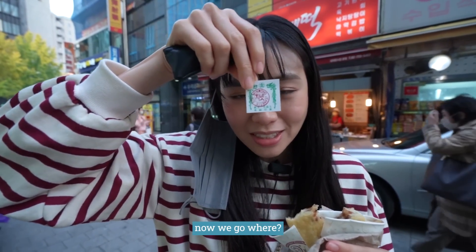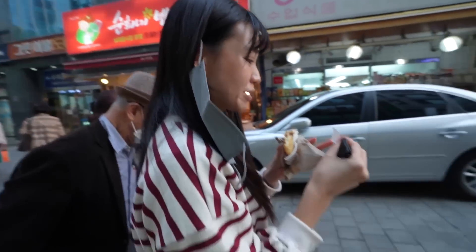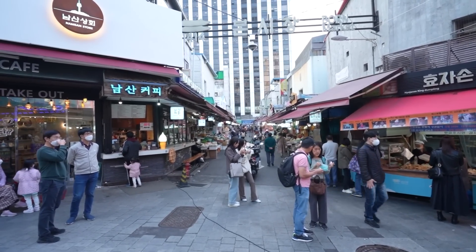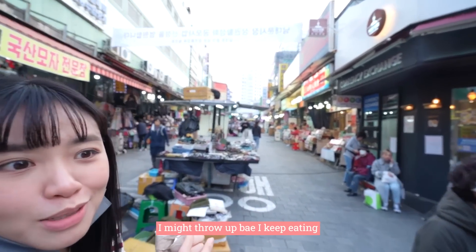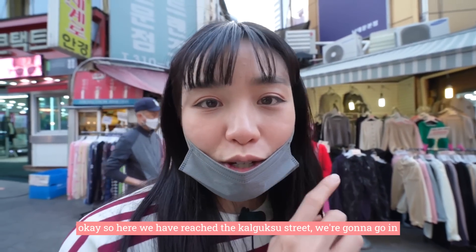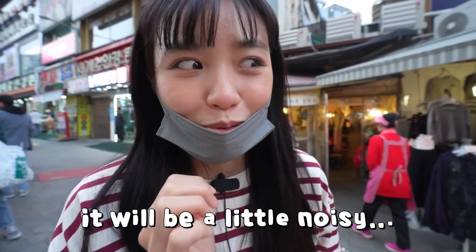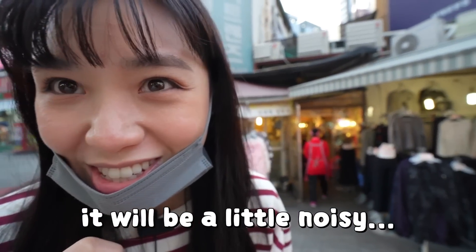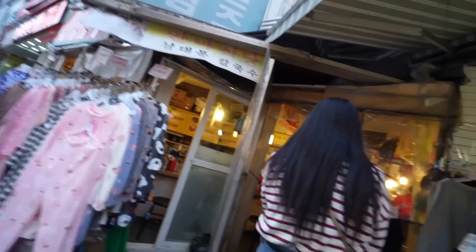Okay, now we have to go to the Kalguksu corridor. Let's go in — it's going to be a bit intense because people will call you to come into their shops. Let's go see.